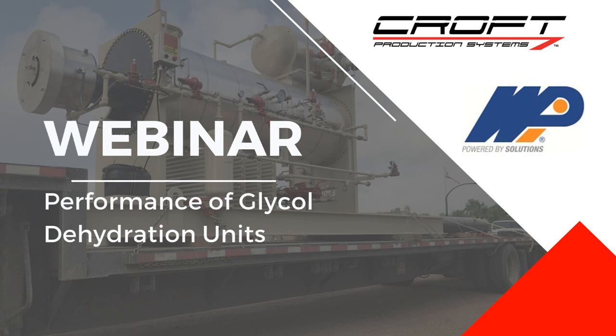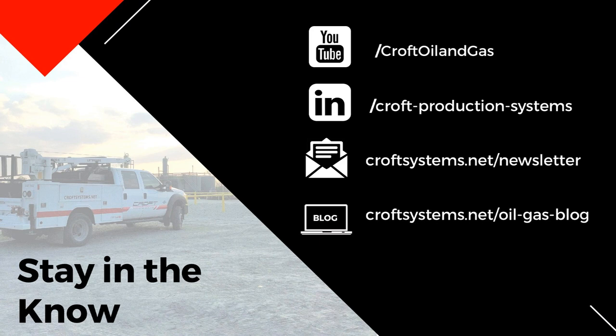A little bit of housekeeping: if you're new to Zoom, there is a Q&A box throughout this presentation where you can type in questions. We'll try to answer them throughout, and there's also a dedicated Q&A section at the end. If something goes wrong — kids walk in, power goes out — don't worry. We'll upload this video to our YouTube channel and blog so you can search the transcript for anything specific.